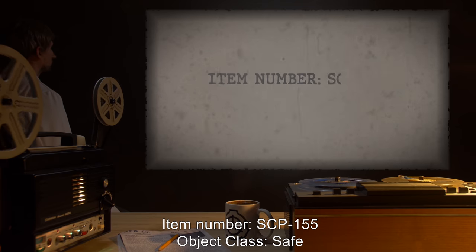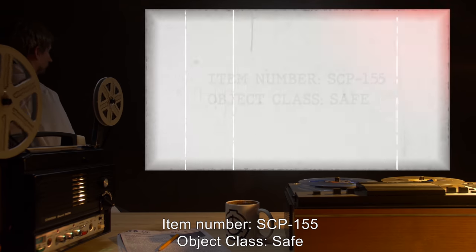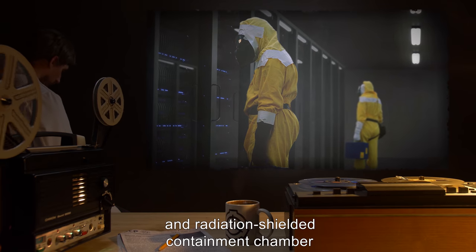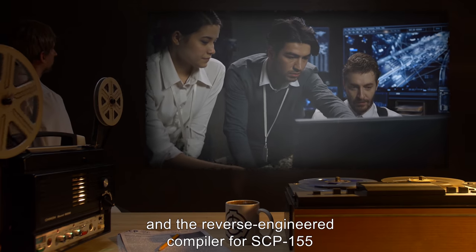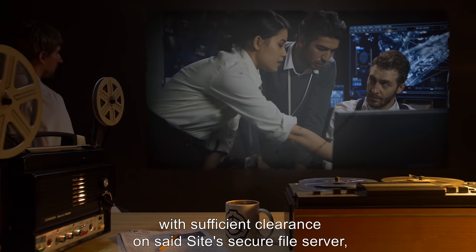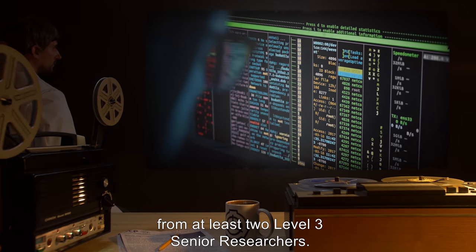Item Number: SCP-155. Object Class: Safe. Special Containment Procedures: SCP-155 is contained in a heat-treated and radiation-shielded containment chamber. Recovered documentation and the reverse-engineered compiler for SCP-155 are available for all personnel with sufficient clearance on the site's secure file server, but execution of programs on SCP-155 may only be performed with prior permission from at least two Level 3 senior researchers.